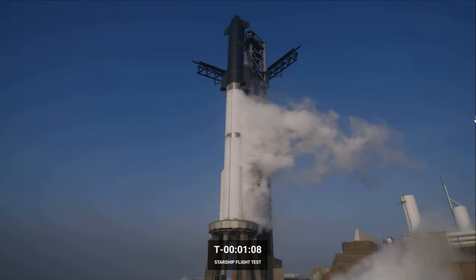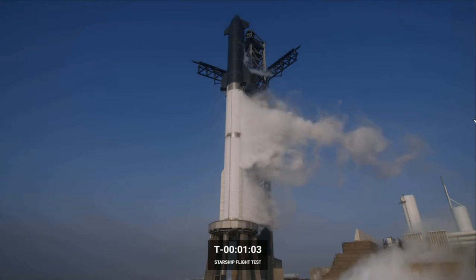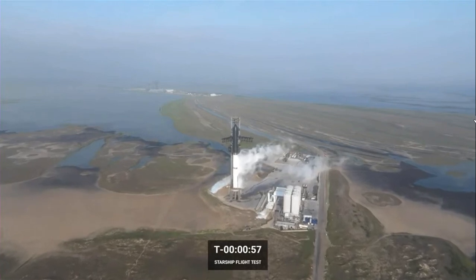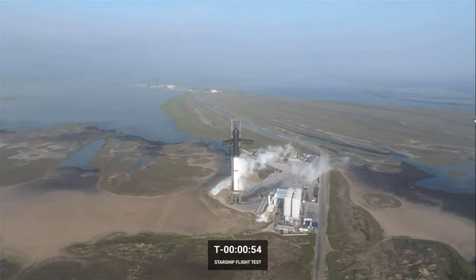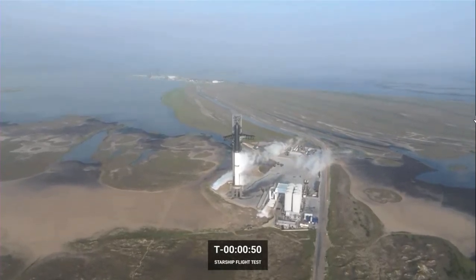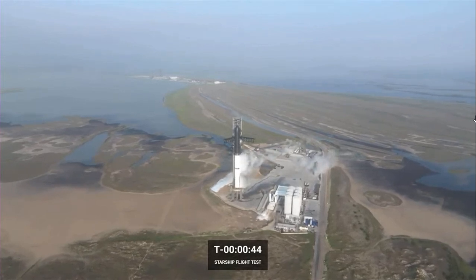Flight termination system is armed for flight. We're getting ready for T minus one minute and counting. T minus one minute and counting. Next we'll see, as we get past T minus 40 seconds, final checks of the vehicle.